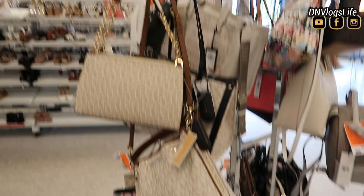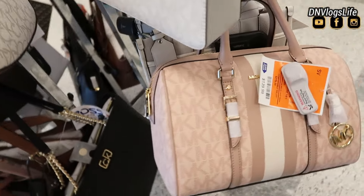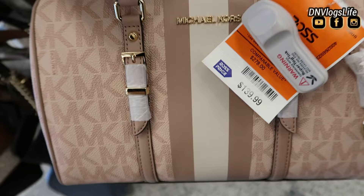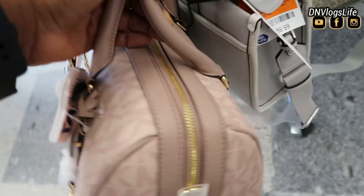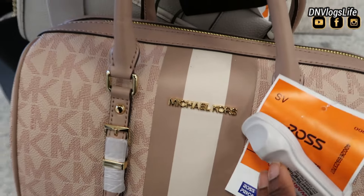Those are some of the bags, but I went to the other aisle and saw more. They have about four sections of designer bags — two behind me, two in front of me. This one is also from Michael Kors. This bag is a pinkish-cream color, $139. It looks like a bucket bag but it's not — it's a rectangular bag with stripes on it, very classy looking.